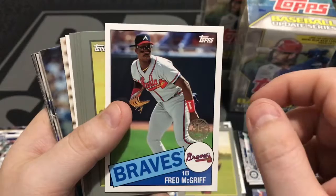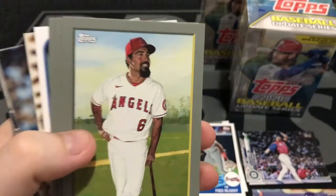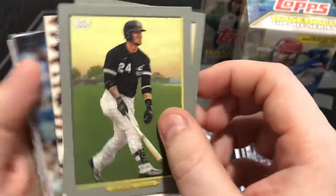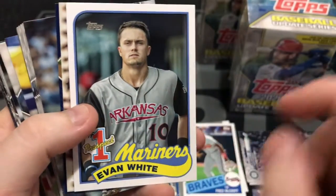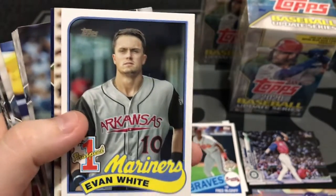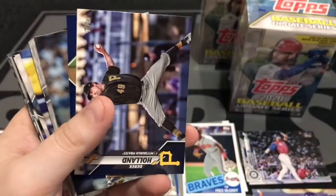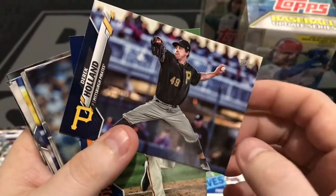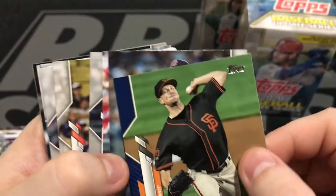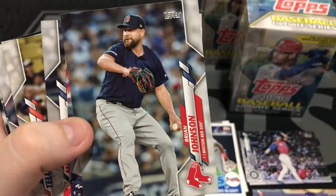There's Corey Kluber. Anthony Rendon. Yasmani Grandal. We're also looking for Wander Franco in this set — the number one prospect in this 1989 Topps style. Here's Evan White. Some dark blue parallels, but not numbered — Derek Holland and Drew Smiley. Not numbered, but cool inserts.